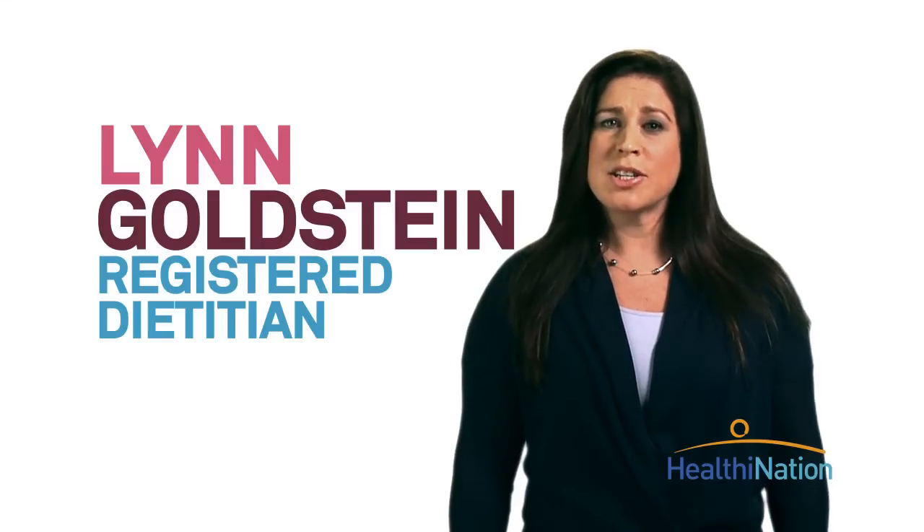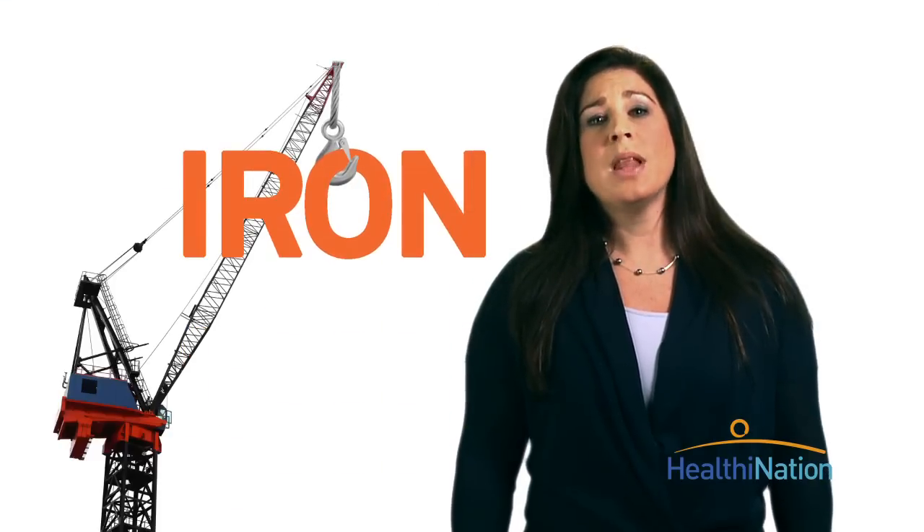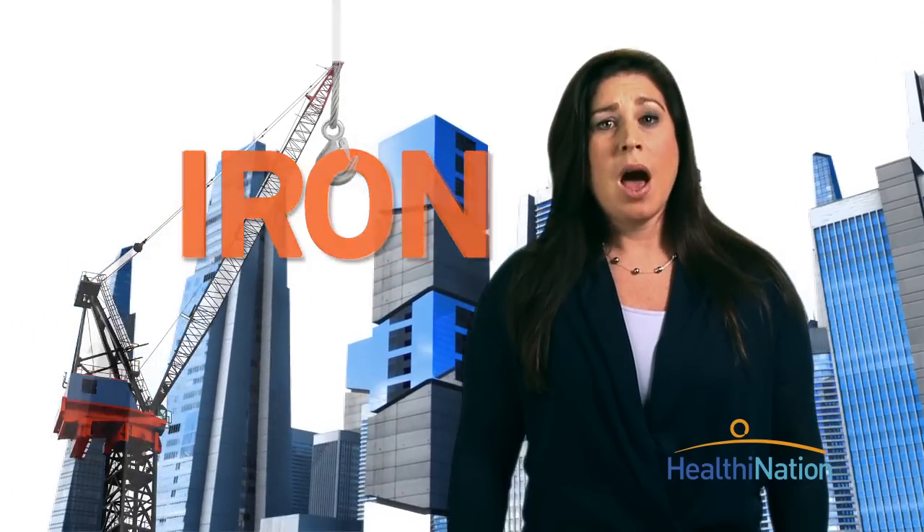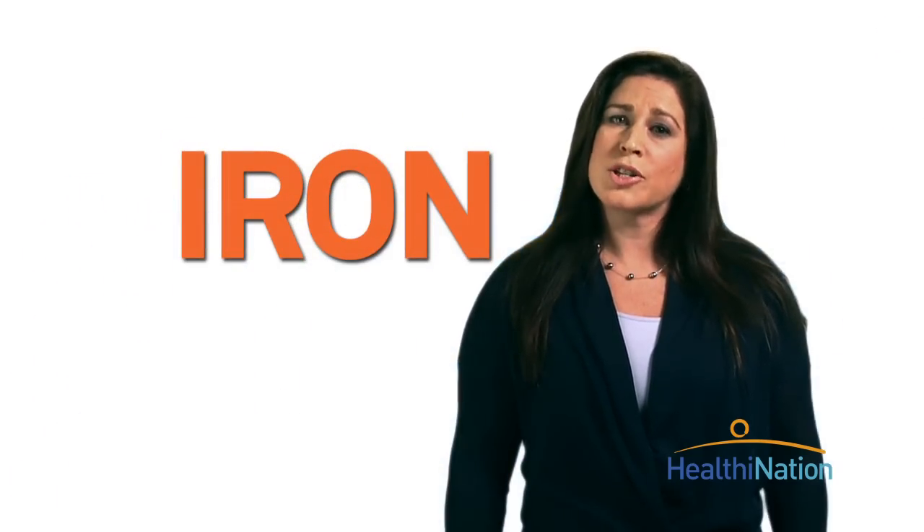I'm Lynn Goldstein, a Registered Dietitian. Iron is one of the most plentiful metals on Earth, and it isn't just for building skyscrapers. Iron is an essential building block for our own structure.